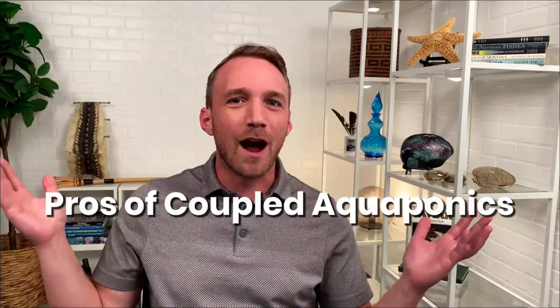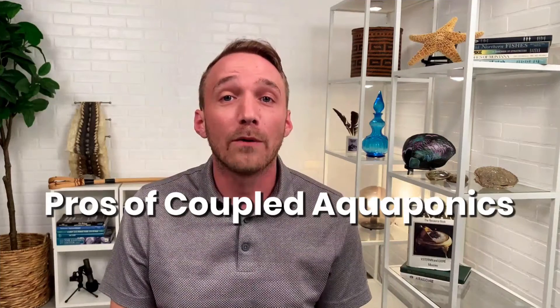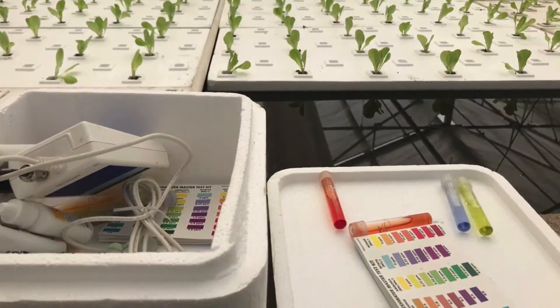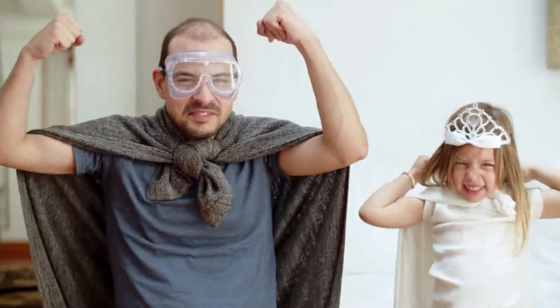So what are the pros and cons of these aquaponics systems? One pro of coupled aquaponics is having only a single system to manage — less equipment, less maintenance, fewer water quality tests, more time to live your life.